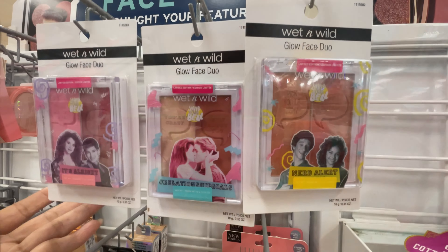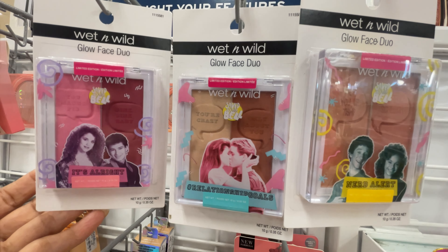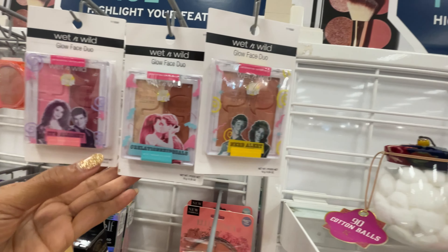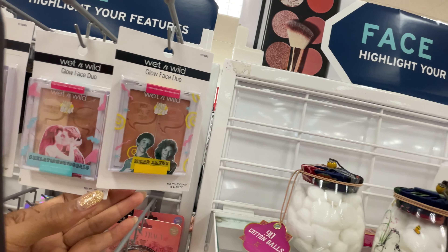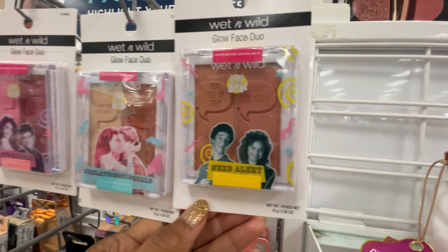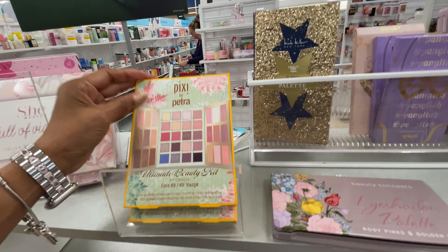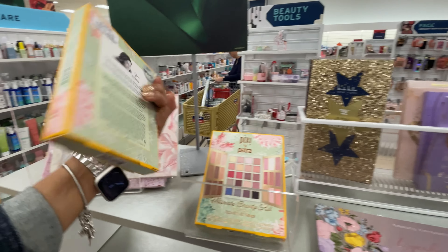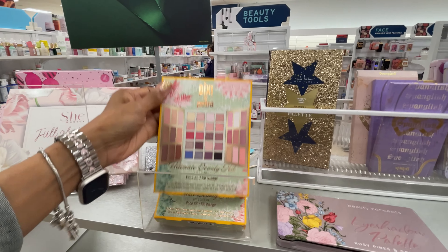Look what I found - Wet n Wild Face Glow Duo. This one is Relationship Goals and this is Nerd Alert. This one is nice - Pixi by Petra. Look at the pretty colors. Let's see how much this is. Oh $20. They are pretty.